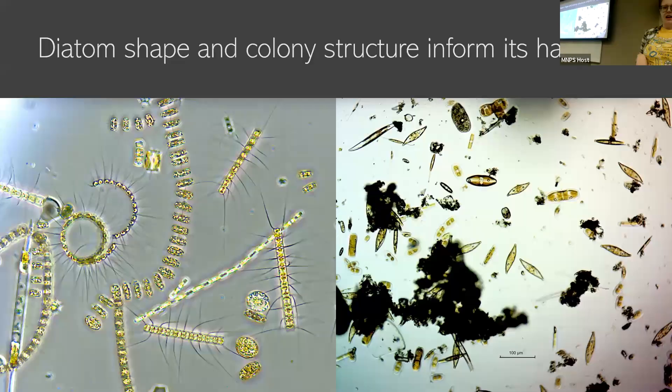So this shape and structure together inform where these diatoms live and what they're doing. In something that's more planktonic, we see lots of colonies with long spindly arms that help them stay afloat — we see lots of centric diatoms, things that can't move around. Versus benthic diatoms, things that are living on the surface or on the bottom of a river — we see lots of diatoms that can move around, find an area with more light. And this is where you get the slimy rock stuff — things like this.